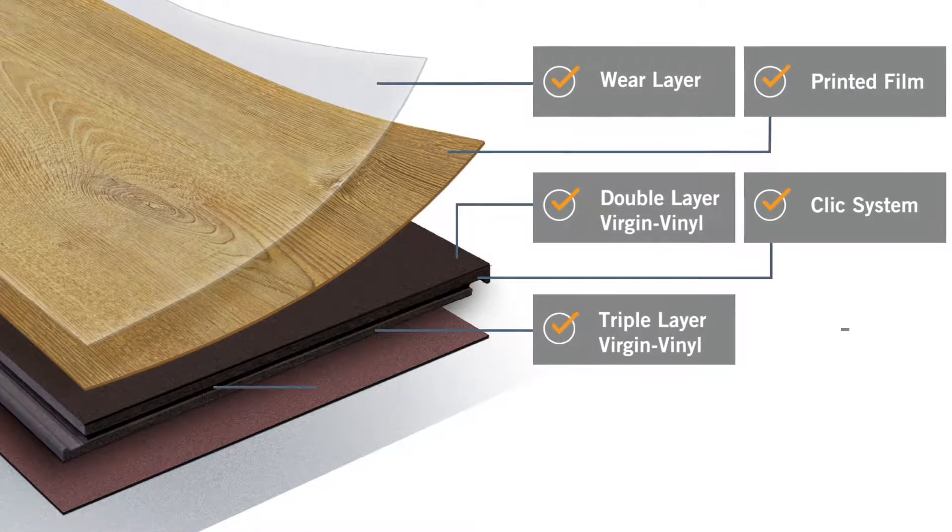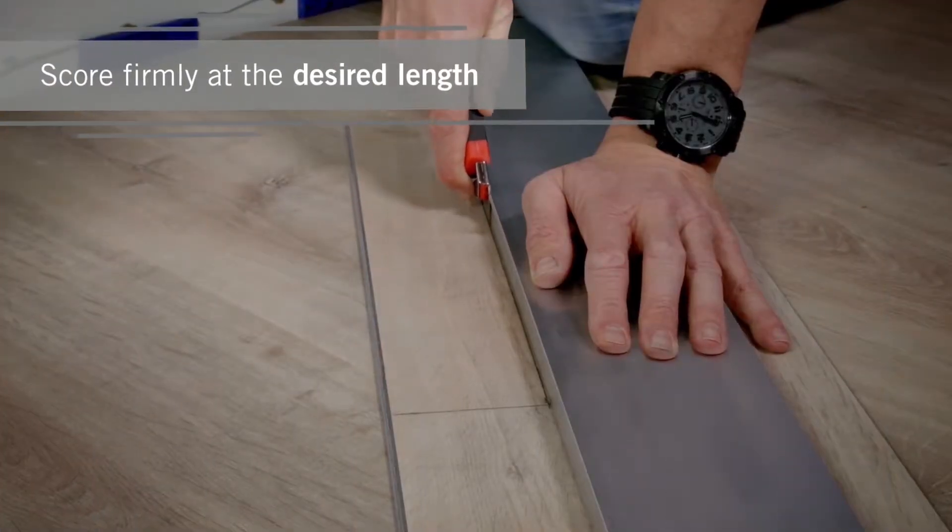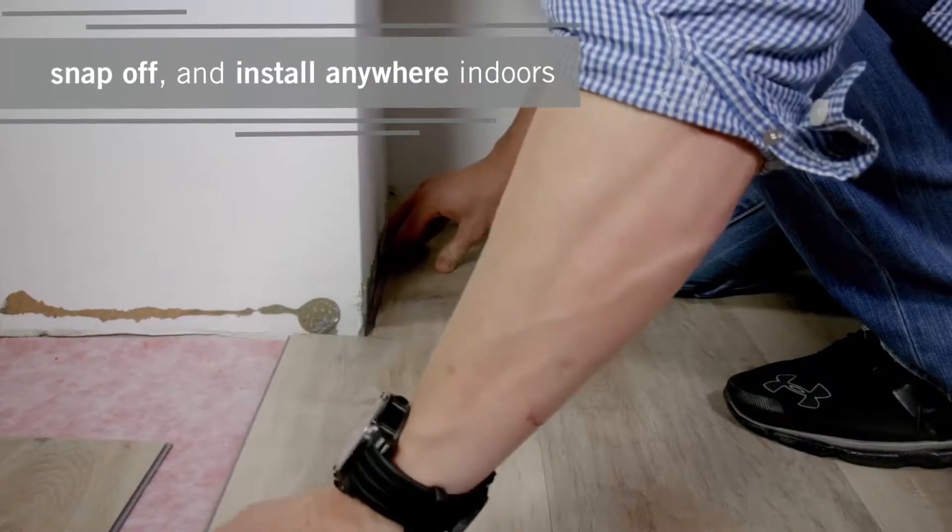Plus, StarClick is a do-it-yourself product with click systems that make installation simple. Score firmly at the desired length, snap off and install anywhere indoors.